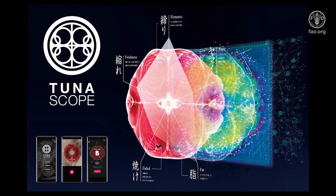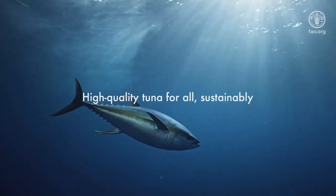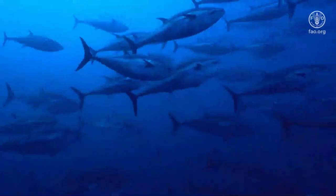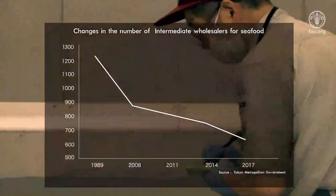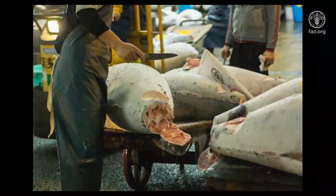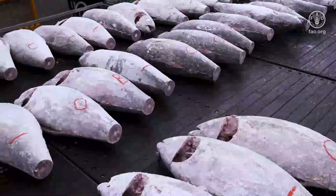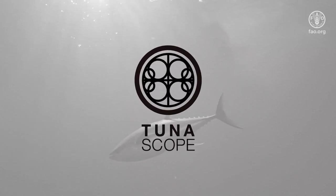Tunascope is an AI system with the skills of a tuna expert transferred to it. Tuna is one of the most precious marine resources. As the population continues to age in Tokyo, the number of artisans that examine tuna quality has dwindled to half from its prime. This valuable skill might disappear in the near future. Introducing Tunascope, an AI successor to Japan's long legacy of tuna inspection.